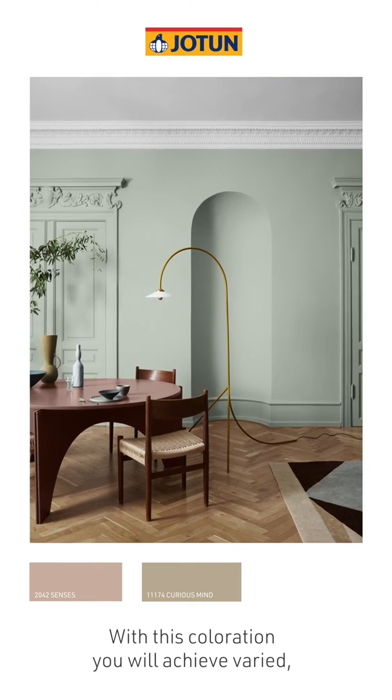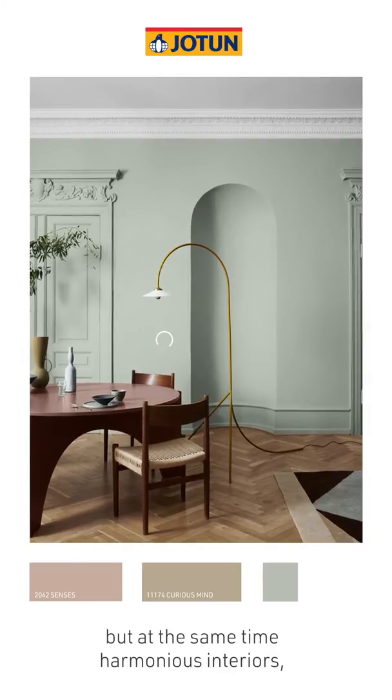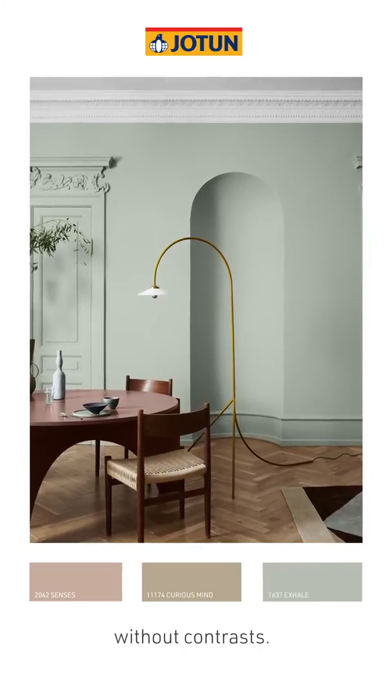With this colouration, you will achieve varied, but at the same time harmonious interiors, without contrasts.